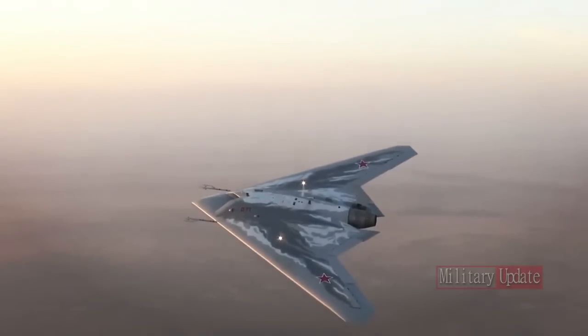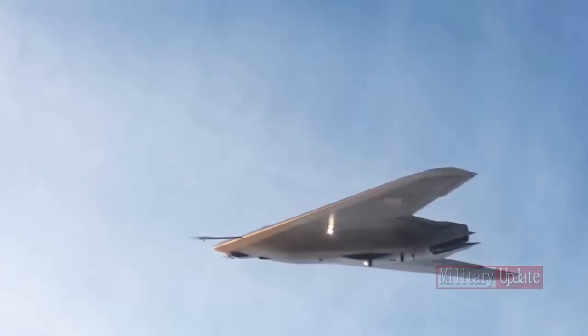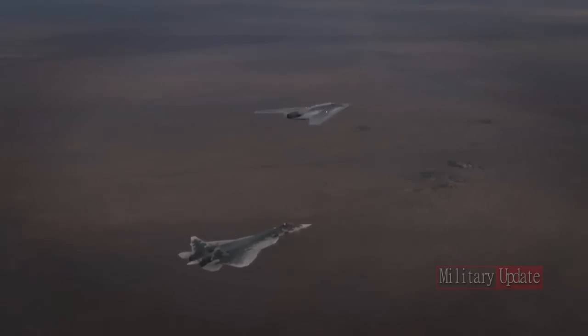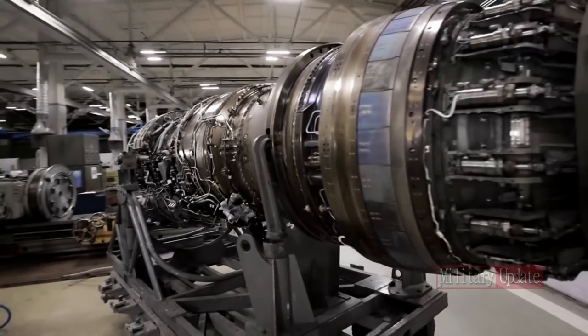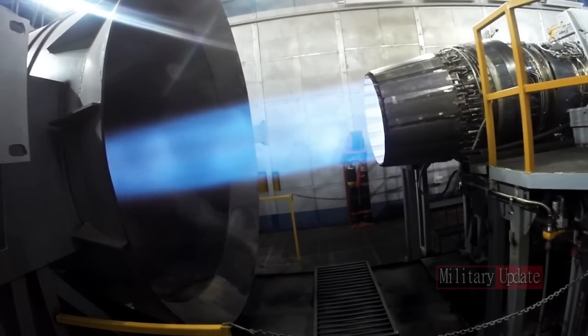A military historian calls it a space drone. It has many elements of a sixth-generation drone — in addition to low visibility and supersonic speed, it can reach high altitudes and, in the future, into outer space. However, this depends on engines that still need to be created, the expert Nutov said.